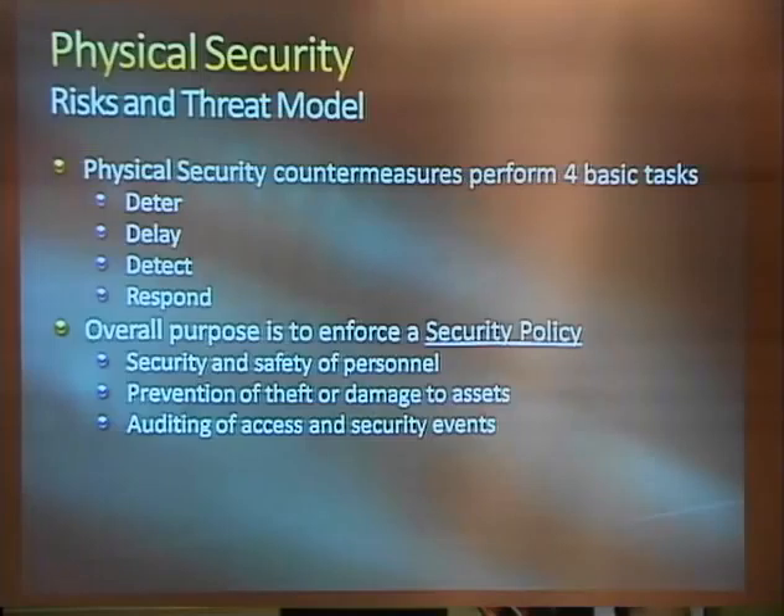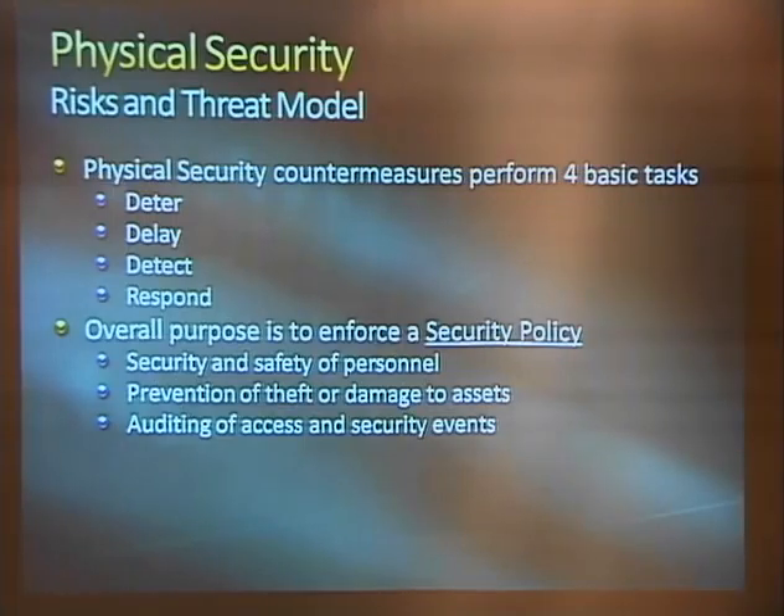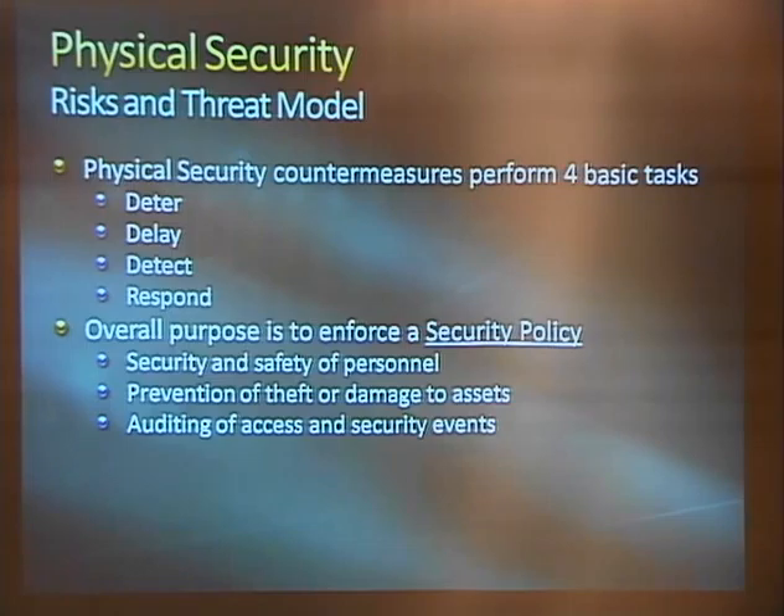These are all there to enforce a security policy, which you have to decide for yourself whether it's your apartment, your hackerspace, or your corporate high-rise. Just like an enterprise IT security policy is necessary before you start buying firewalls, you need to figure out what procedures you want enforced by your access controls. Fundamental ones include security and safety of personnel, prevention of theft or damage to assets, and prevention and auditing of access and security events — that lets you mount a response after the fact, maybe prosecute someone, maybe find a vulnerability from the logs.